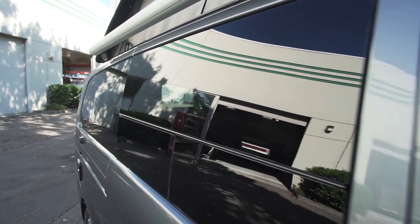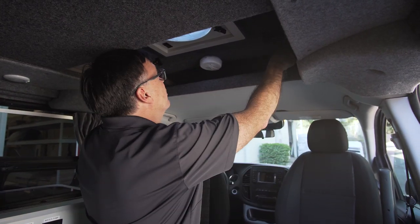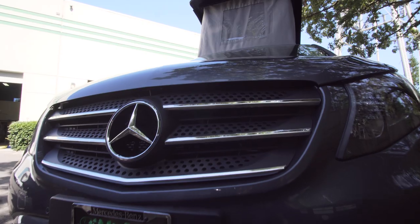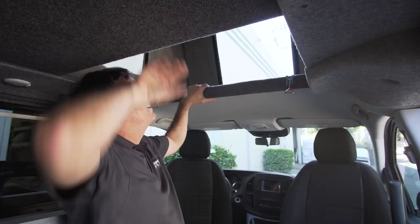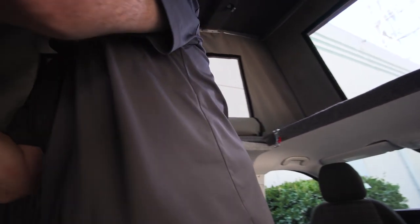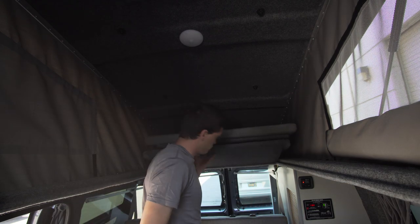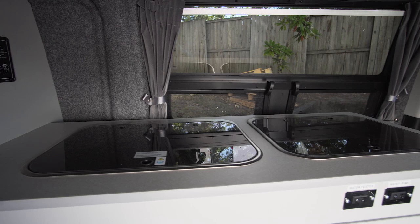Let me show you our pop top. It's pretty effortless — you just push up and it goes up on its own. We have screen windows on the sides and a plastic window on the front for light. You have a full bunk up here. It can stack so you have lots of standing room when you need to change clothes or do your cooking. There's also a fan as an option.